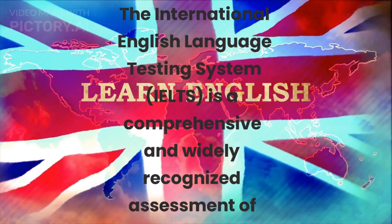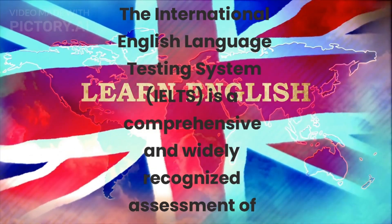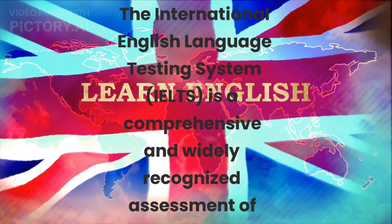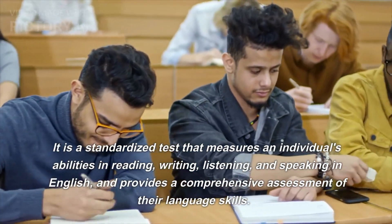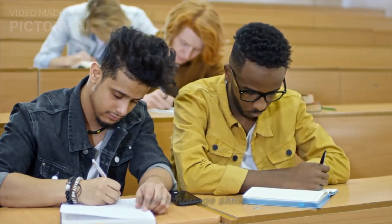The International English Language Testing System, IELTS, is a comprehensive and widely recognized assessment of English language proficiency for individuals who wish to study or work in English-speaking countries. It is a standardized test that measures an individual's abilities in reading, writing, listening, and speaking in English, and provides a comprehensive assessment of their language skills.